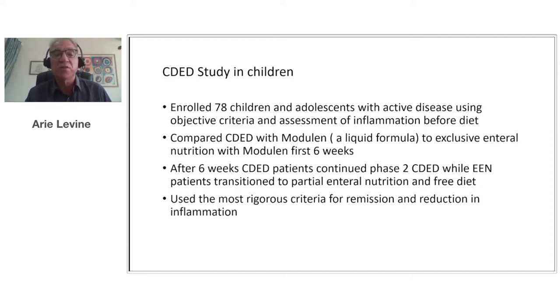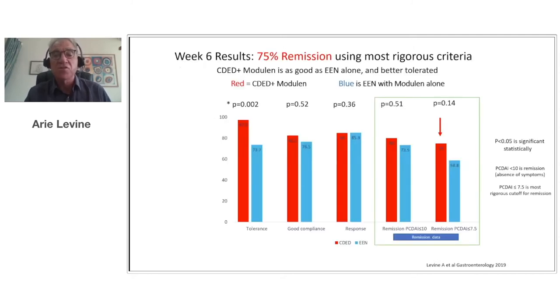We enrolled 78 children and adolescents with active disease, using objective criteria and assessment of inflammation before the diet. We compared the CDED with a liquid formula called Modulen to exclusive enteral nutrition with Modulen for six weeks. After six weeks, CDED patients continued to phase two — still part of the induction phase but a step-down diet — while exclusive enteral nutrition patients transitioned to Modulen with gradual return to free diet from week eight. This was the most rigorous trial for remission and reduction in inflammation criteria — even pharmaceutical trials have not used criteria this rigorous.